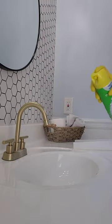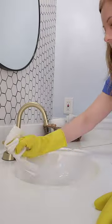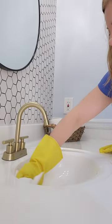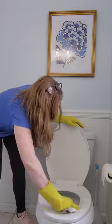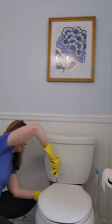Let's give a good scrubbing to the vanity, sink, and toilet area. Hopefully you do this a lot more often than just once a year, but this is a good opportunity to really get in there and do a deep clean. For the toilets, I like to take the seat off and really give a good scrubbing inside there too.